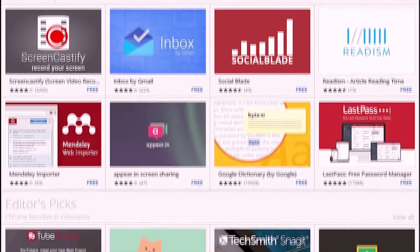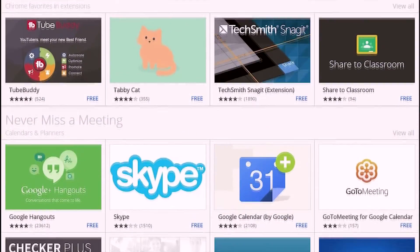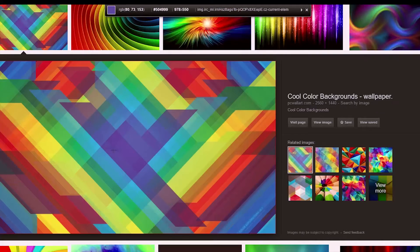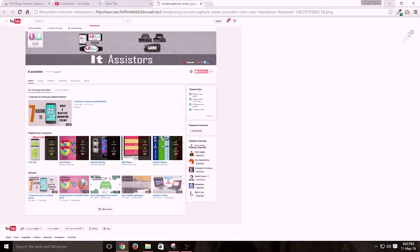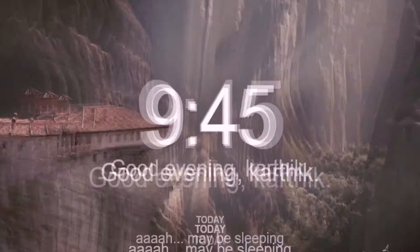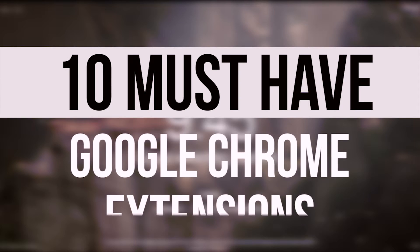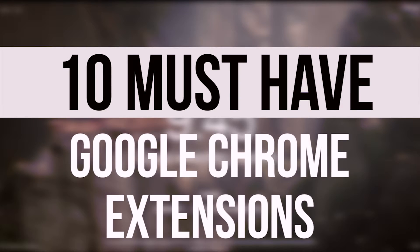All these extensions can be simply downloaded or purchased from the Google Chrome Web Extensions Store. These web extensions work in different ways and all the extensions I added to my list have different functionalities and features. Here I bring you the 10 must-have Google Chrome extensions which will make your life and web experience better. As all these web extensions differ in their basic functionalities, I am going to order all these things in alphabetical order.